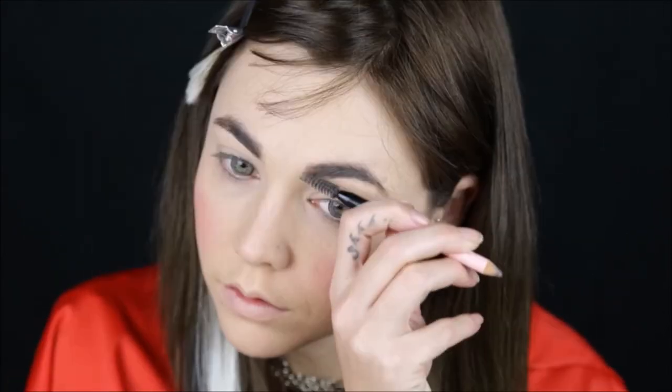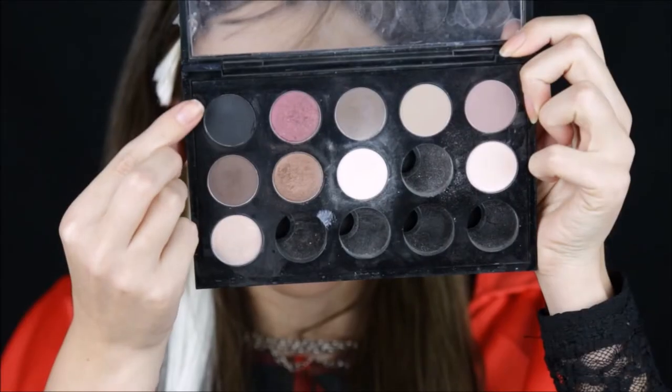Prime my eyes, because I want my eyeshadow to last all day. Fill in the eyebrows. And I take a black shadow and add it to my crease.